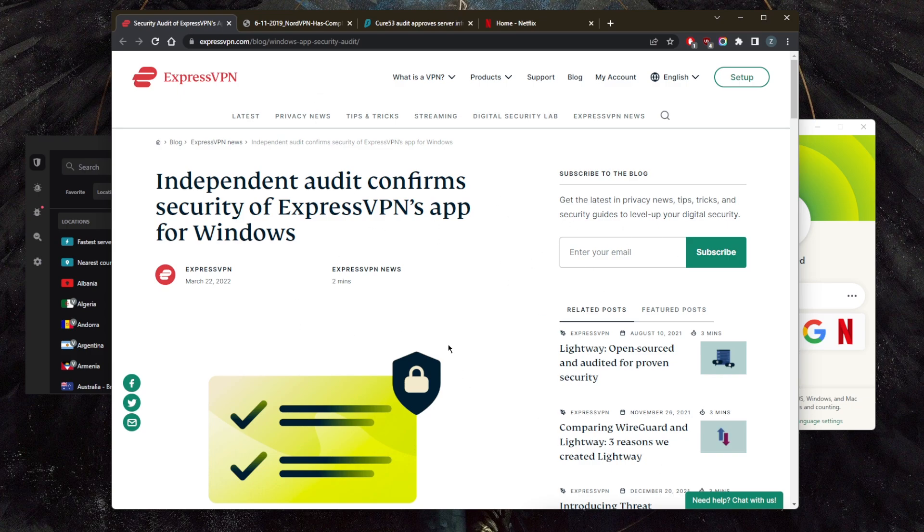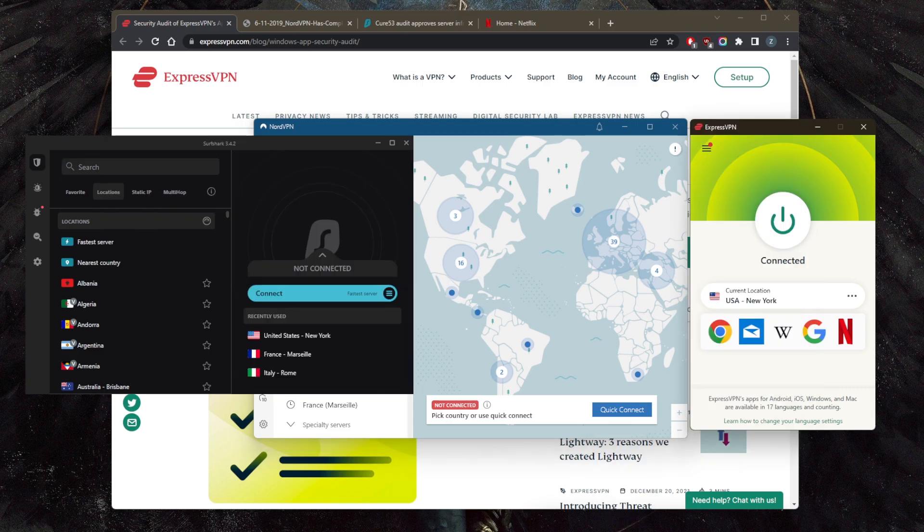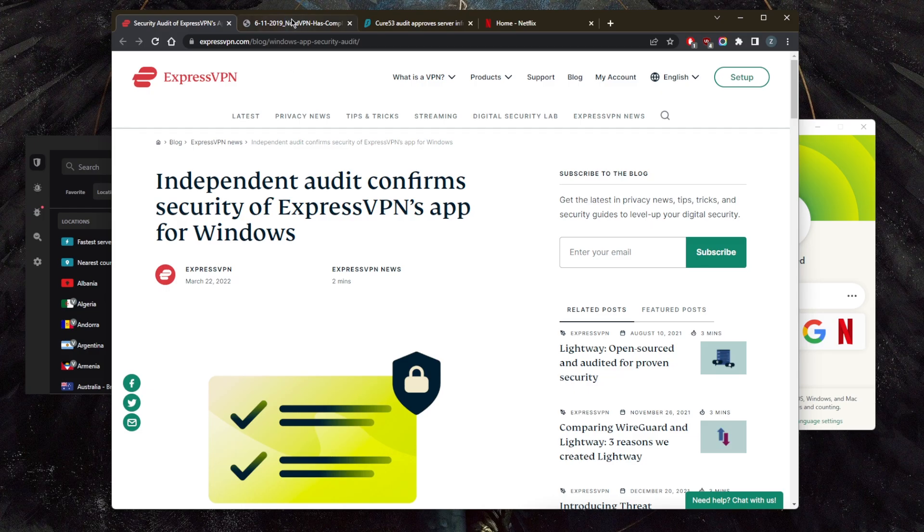The privacy policy of all these VPNs is that they don't log anything that can identify you — at least nothing that links back to your real IP address. They all have that, but we're looking for more, because most VPNs claim the same thing. The cool thing about these three VPNs is that they have independent audit reports.